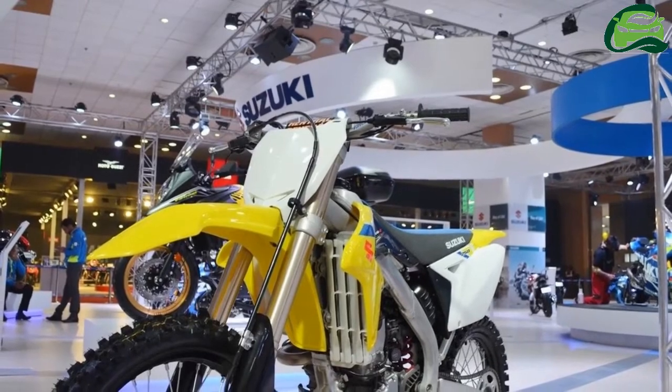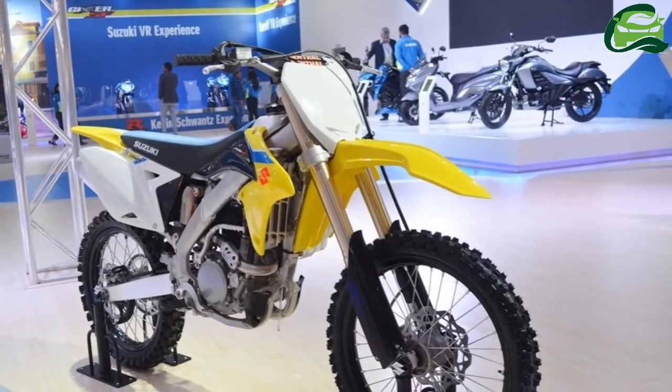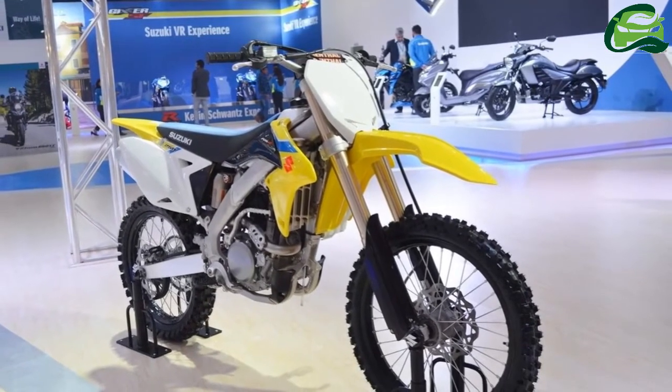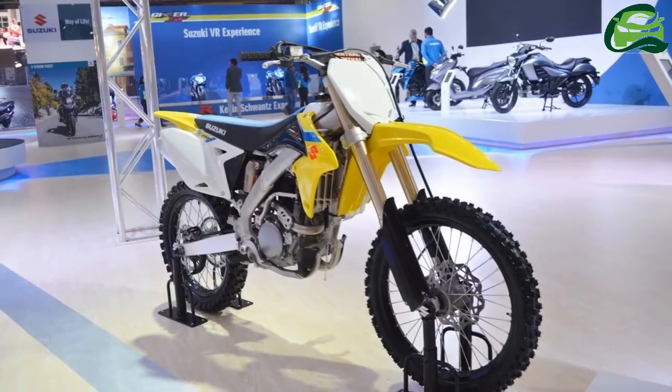Coming to the electronics, the Japanese bike maker has equipped the bike with Suzuki Whole Shot Assist Control, a selectable launch mode system derived from the factory race bike. There are three modes from which riders can choose as per their skill level and starting conditions.